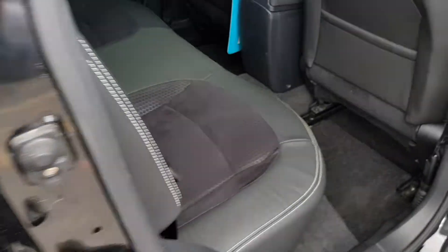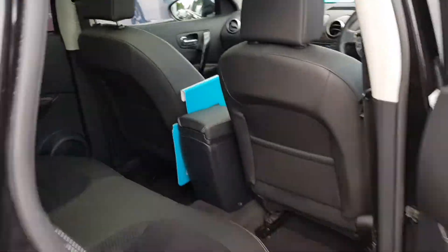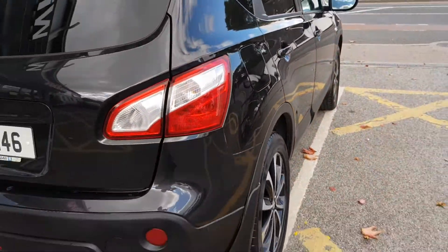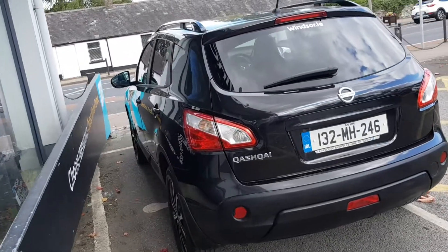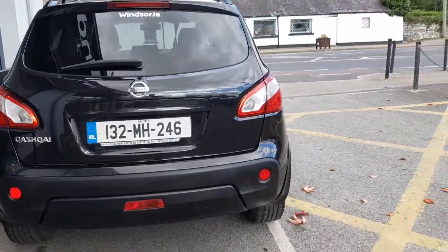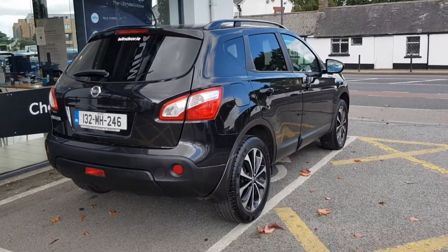Each Windsor Certified vehicle undergoes a rigorous 149-point car health check and receives a full service at the same time, which means you get a vehicle in tip-top shape. Thanks to our unique service plans, you can be certain that genuine...